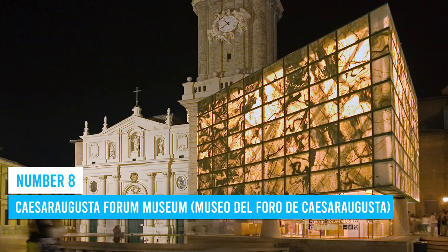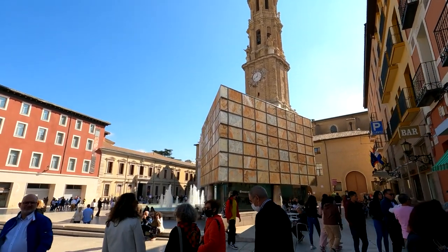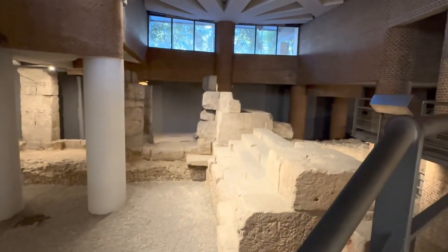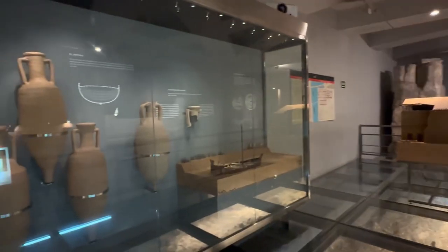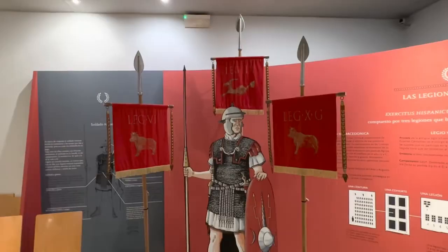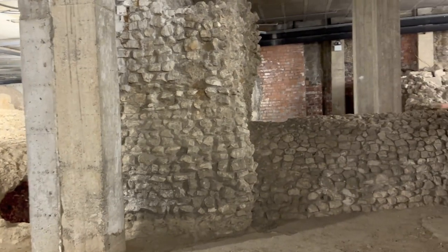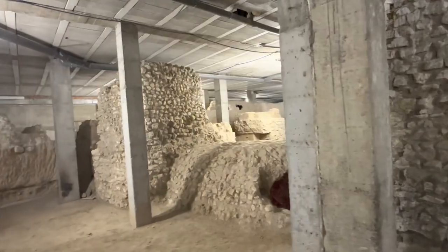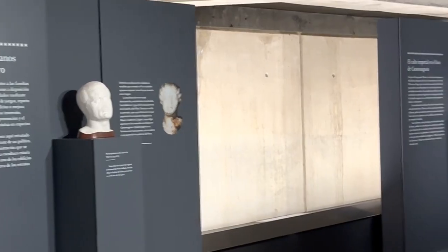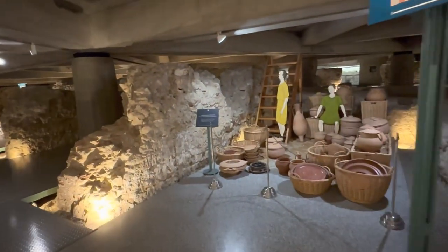Number 8: Kaiser Augusta Forum Museum. Prepare yourself for an enchanting journey through the Kaiser Augusta Forum Museum. As you step inside, immerse yourself in the enthralling history of ancient Rome. Wander through the exhibits at your own pace, allowing the remarkable artifacts to spark your curiosity. Uncover the secrets of Kaiser Augusta's significant role in Roman society, and let the intricacies of Roman architecture and the remarkably preserved ruins transport you back in time. Don't miss the huge collection of sculptures, mosaics, and everyday objects, which provide a glimpse into the lives of the Romans.